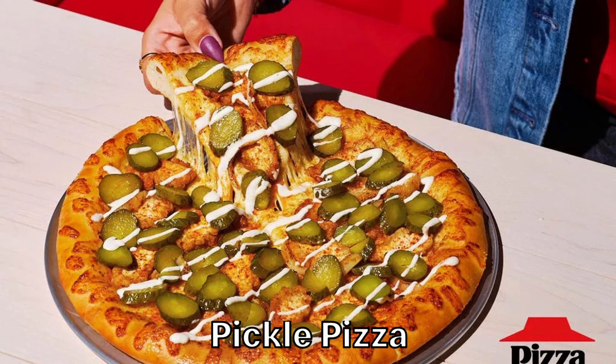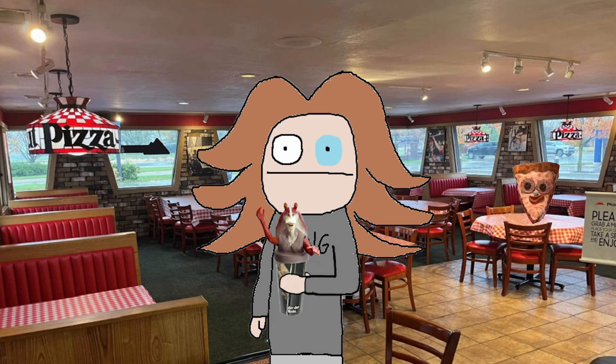This pizza is another contender in the pineapple debate: pickle pizza. This is basically a regular chicken ranch pizza, but topped with pickles and even more ranch. Pickles are great, ranch is great, but pickles and ranch are not great. If that combination isn't good, why bother putting it on pizza? I rest my case — please tell me how wrong I am in the comments.